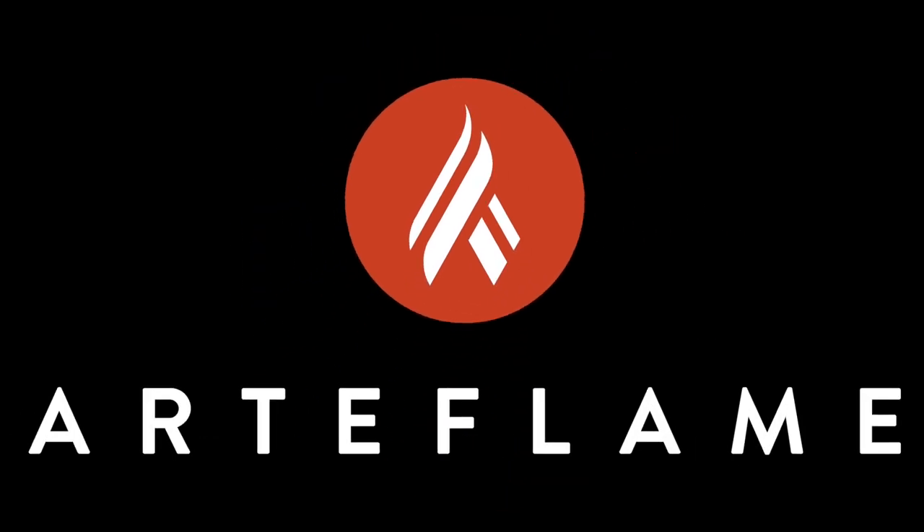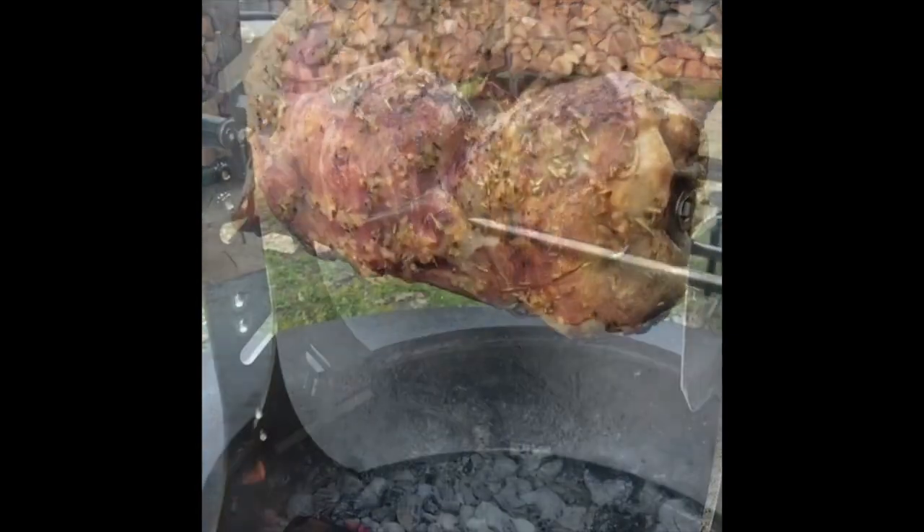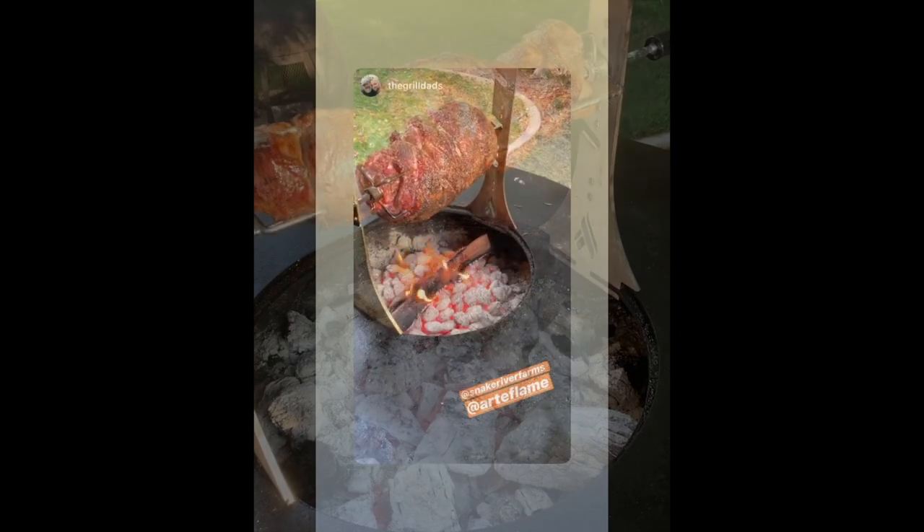Welcome to Artiflame. Our rotisserie is a great accessory for when you want to cook food slow with great flavor and crispiness. It is battery operated, easy to use and very versatile.